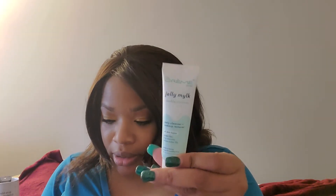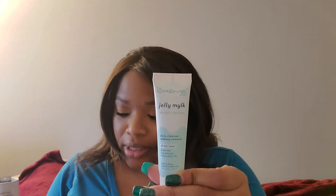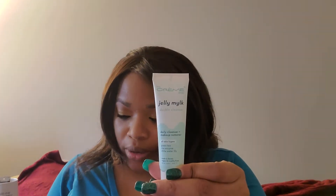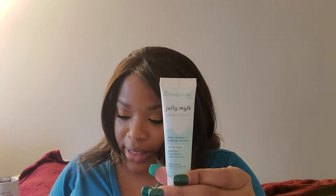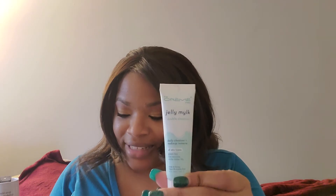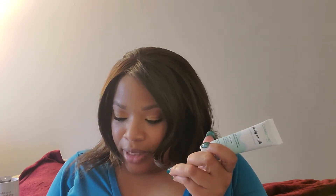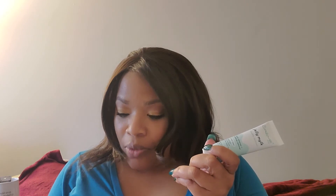The next thing is the Cream Shop's Jelly Milk Double Cleanser. This isn't one of those face washes that leaves your skin feeling tight and thirsty. The conditioning formula uses white water lily, green tea, and rice enzymes to gently cleanse your skin and maintain hydration levels for a next-level glow. The tip is to massage it into the skin — it turns into a makeup and buildup removing milk. Rinse well, pat skin dry.